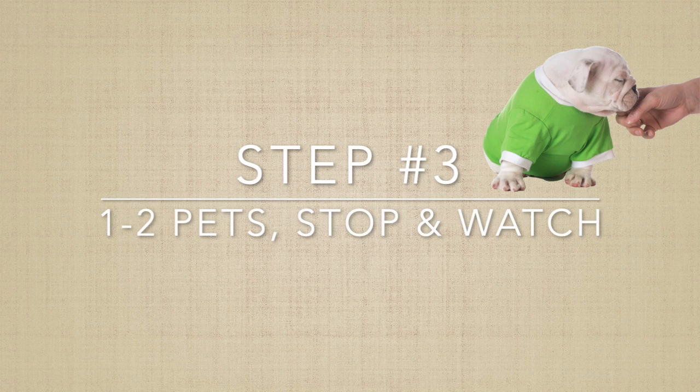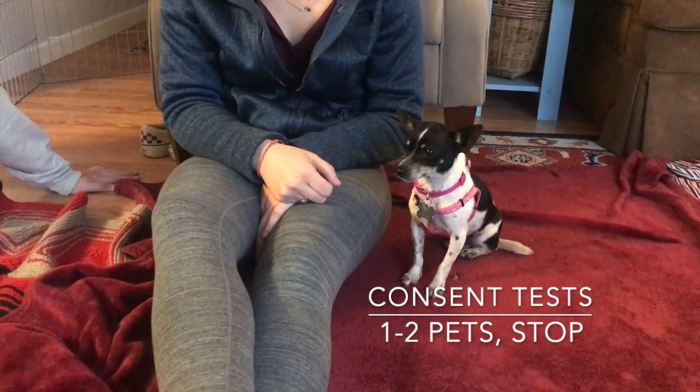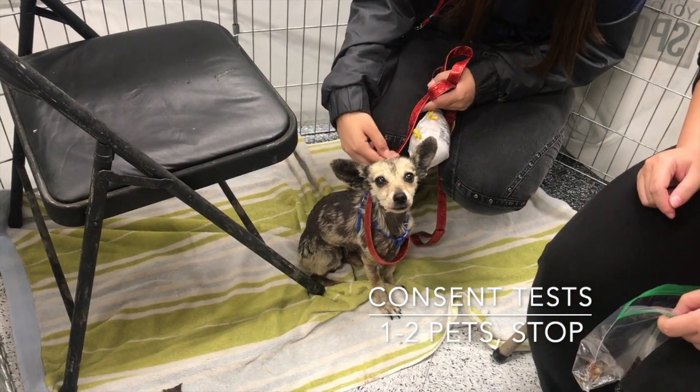If the dog has approached you on his own and doesn't appear fearful, aggressive, or conflicted, you can try a petting consent test. Pet the dog briefly — ideally only once or twice — then remove your hand and see what he tells you. Here are a few examples of brief consent tests. Many dogs don't like hands coming over their heads, so petting the chest is a good first choice, but other areas may be fine too, depending on the dog.